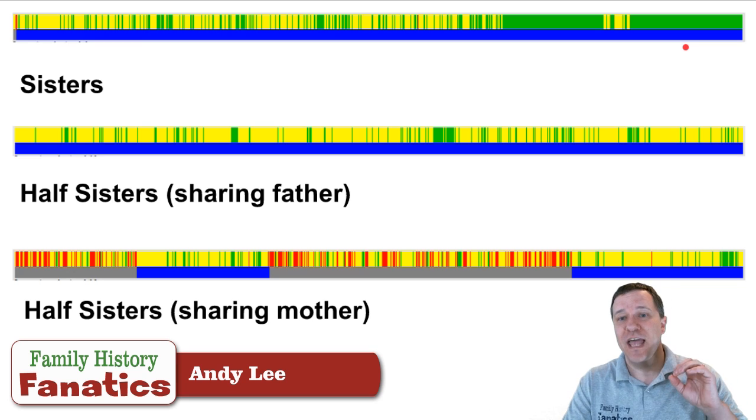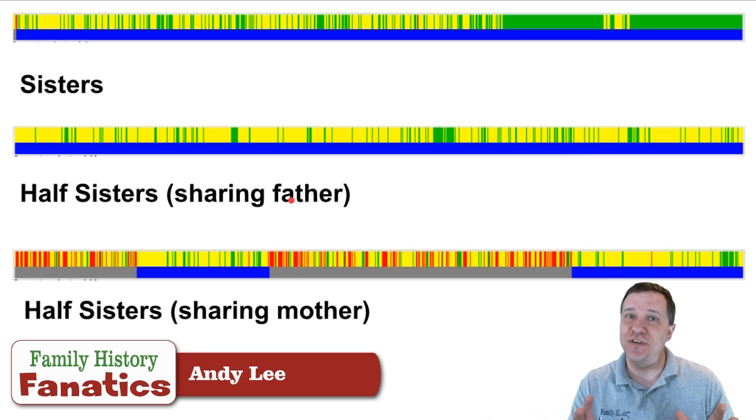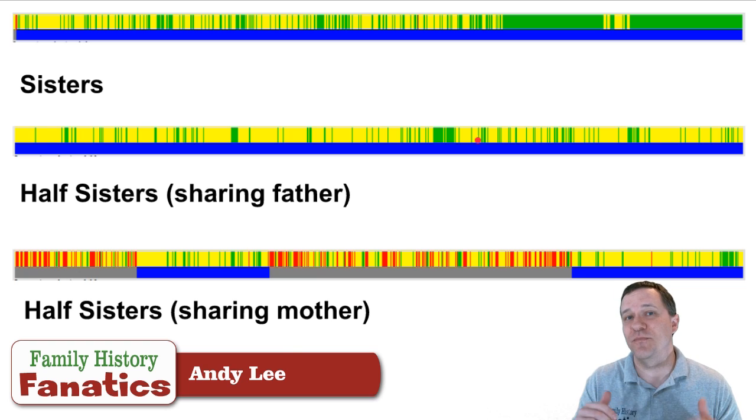Then we have half-sisters that share the same father. Because they share the same father, they're each getting one chromosome from the father that is not recombined, so it should be identical. We see that this chromosome matches all the way across its full length. Unlike full sisters though, while there are some chance locations that appear to be a full match, there are no segments large enough to be considered a matching segment. All these green bars represent places where a couple dozen or more SNPs match, but there's no large green bar with thousands of SNPs that we could call a matching segment.